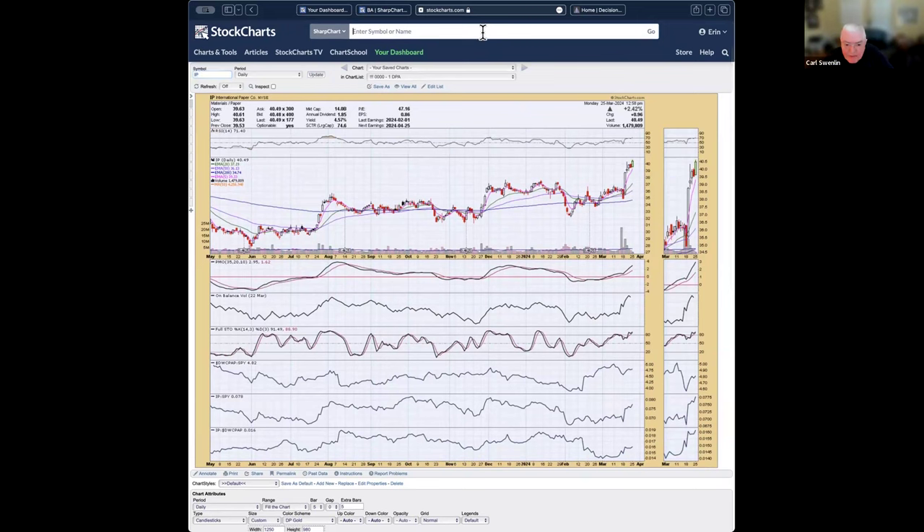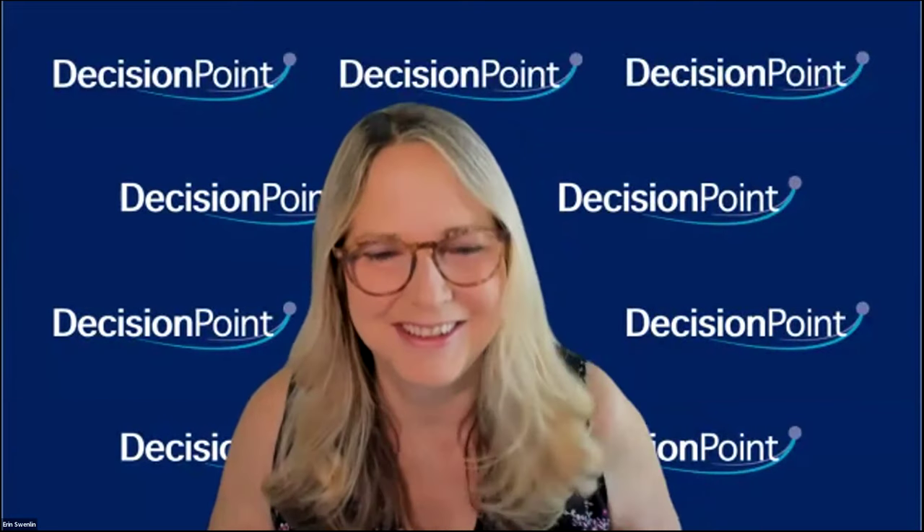We're at the end of the hour. I'm sorry we did not get to all of your symbol requests. We would love to have you come to our website. We have a coupon code 'DP trial 2' that will get you two free weeks of any of our publications. We would love for you to try us out — I think you'll like us and want to stick around. So get out there and give us a try. Good luck and good trading.